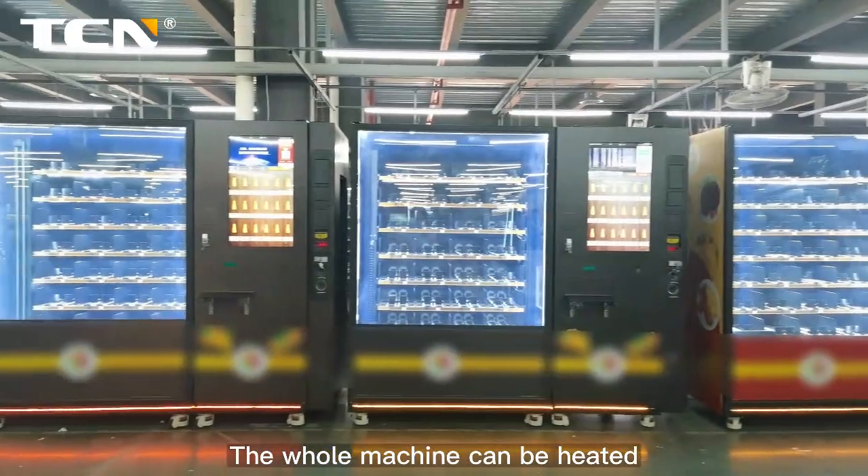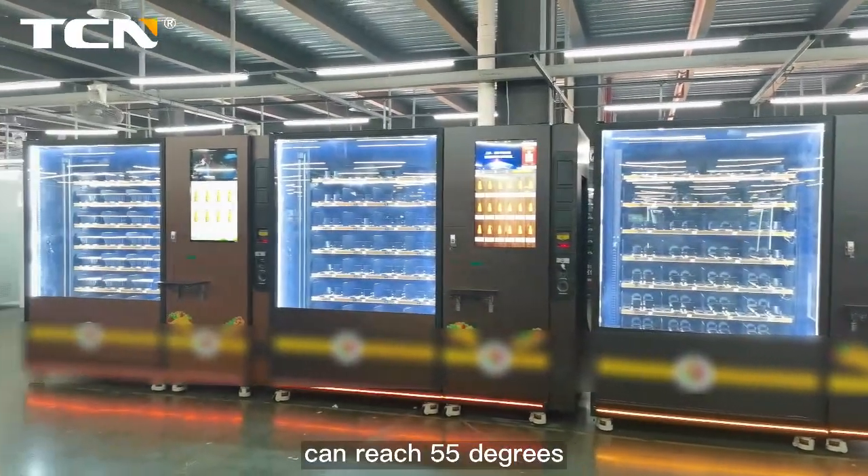The whole machine can be heated. The maximum temperature of the whole machine can reach 55 degrees.